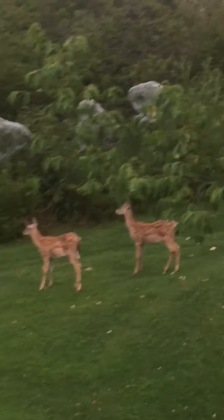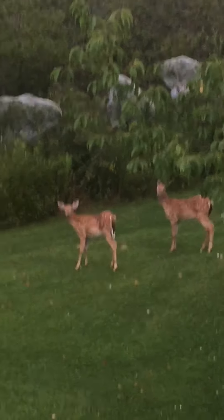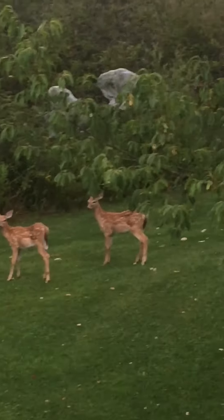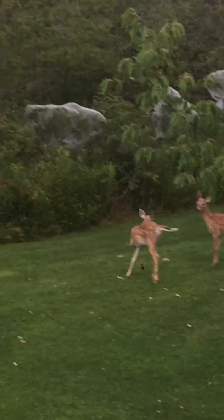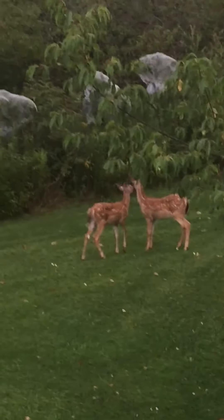They're stomping their feet. They feel pretty comfortable in this environment, even though when I move and I try to get a little bit closer, they're a little bit hesitant. Now if there is something that scares them, they will run off.